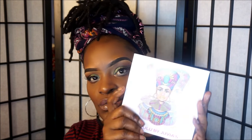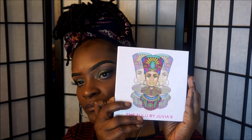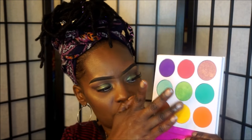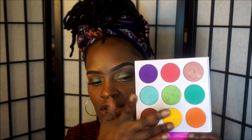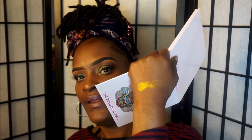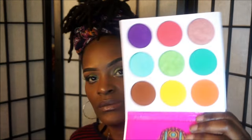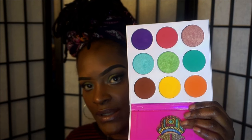Then I have the Dulu palette. The artwork on this is so gorgeous — look at these colors. The colors are so pigmented. Now I got this palette just for this yellow here, but even though it looks pigmented in the pan, it doesn't show up on your eye that pigmented. You really have to pack that color on. I know it's hard to find a good yellow color.